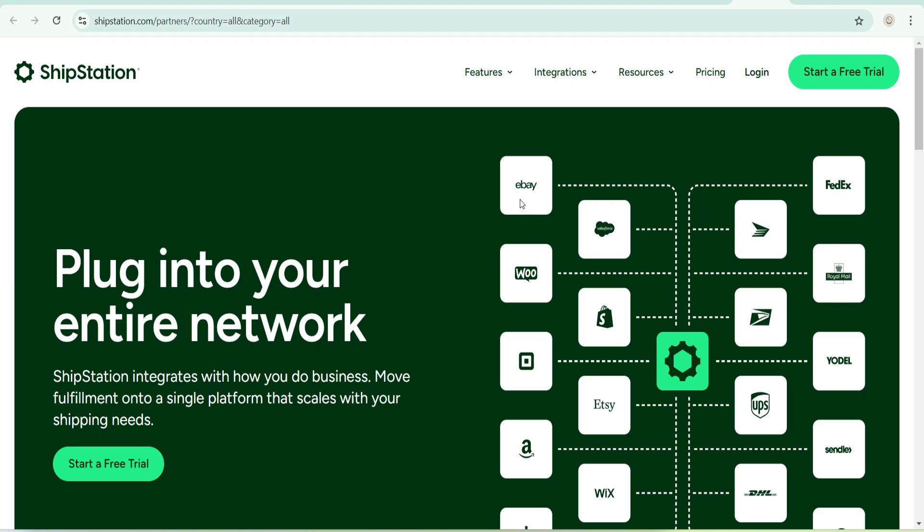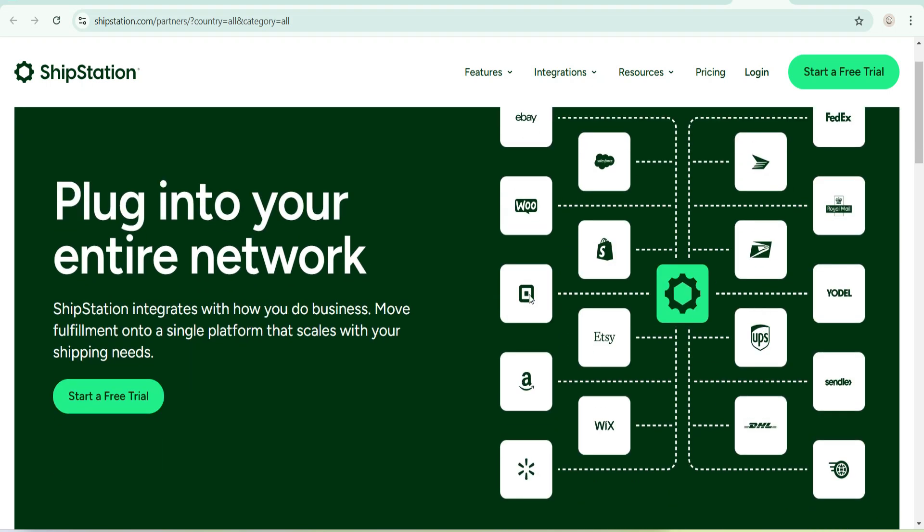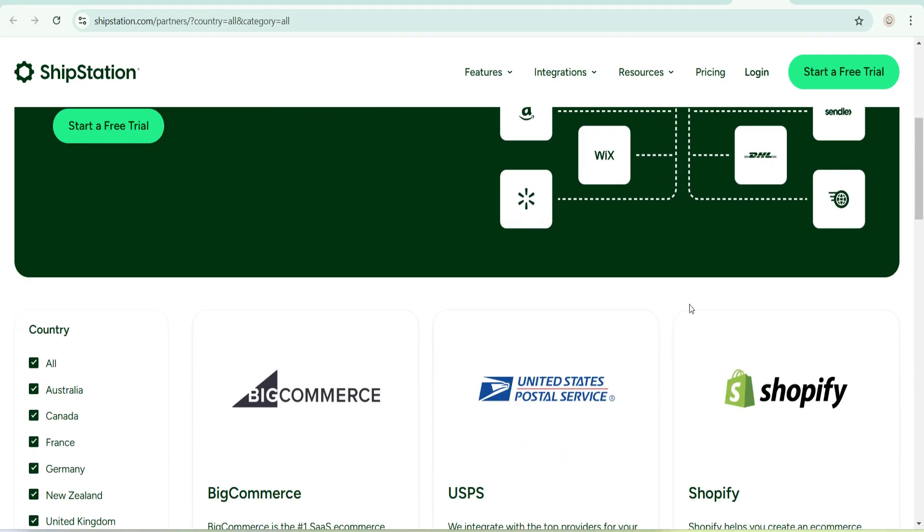So they work with eBay, Salesforce, Google Commerce, Shopify, Royal Mail. There's one logo I can't identify. This one is Square, this is Shopify, this is Amazon, this is Wix, this is Walmart, this is DHL, this is UPS, Yodel, and SendLex — I don't know that brand either. I'll scroll down to find more brands.